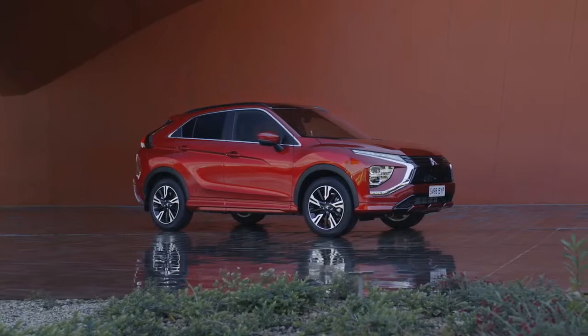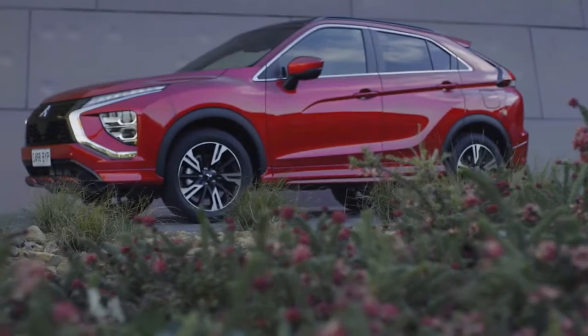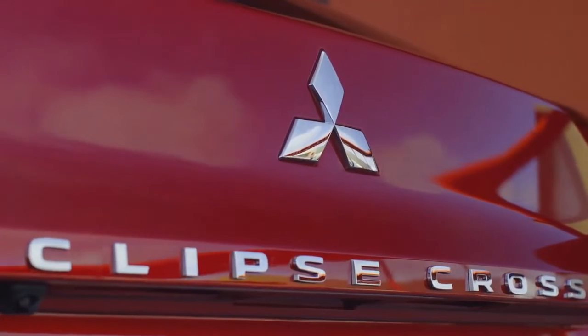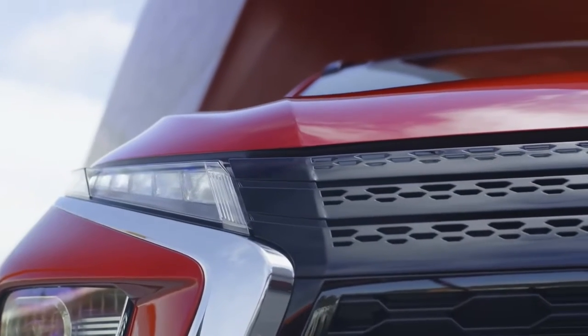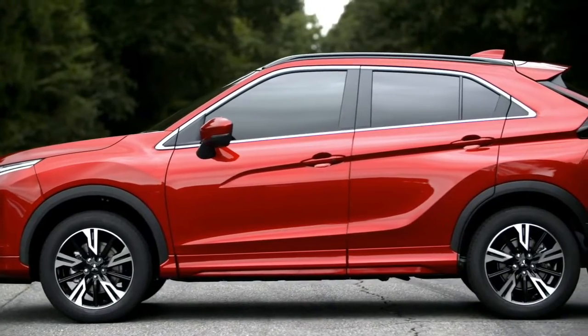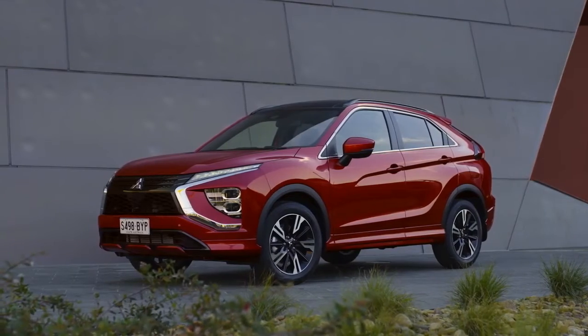Take yourself in a new direction with the striking style and cutting-edge technology of the next generation Eclipse Cross. Go beyond the everyday with radically sharper lines and sleeker styling for looks that thrill. Now with an extended profile, new Eclipse Cross has an even more distinctive, sportier stance.